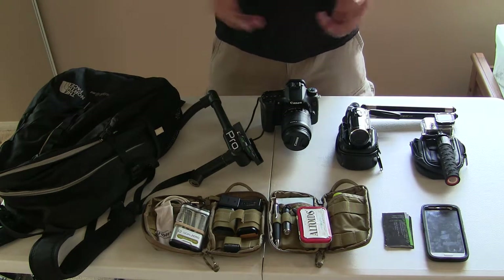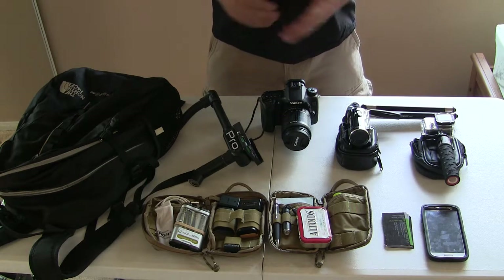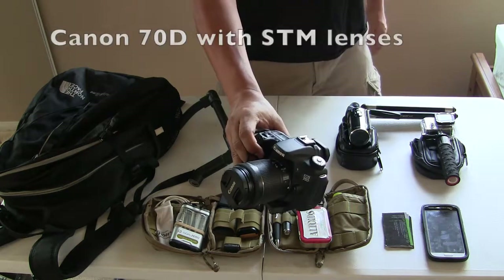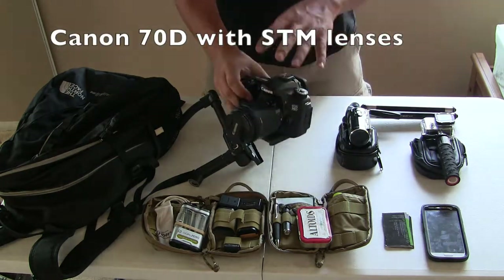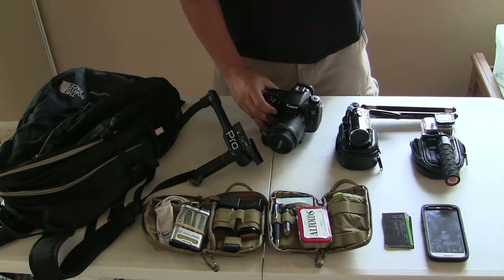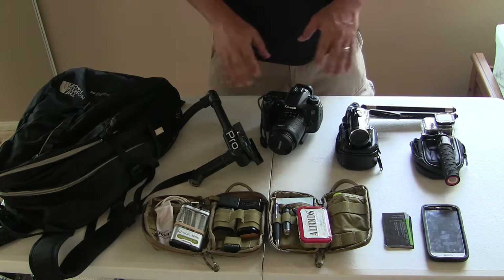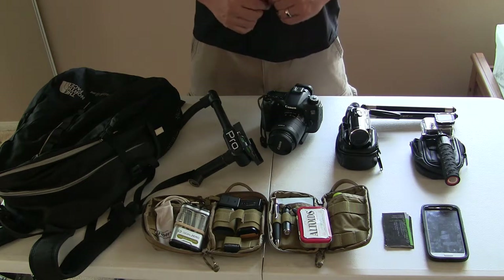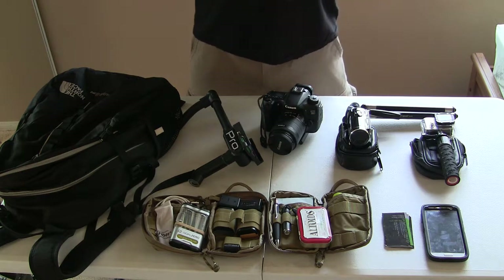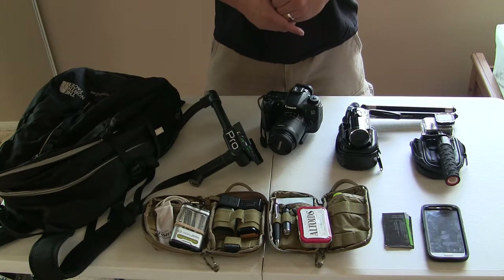The most expensive thing here is the camera and the lens — all the other stuff is just budget stuff. Every videographer and photographer needs a good camera. This is my Canon 70D, which is known for its video capabilities and awesome STM lenses. There's tons of videos on YouTube about how awesome this camera is. The Wi-Fi, the touch screen, and all the manual controls are just awesome. It's a really good camera for YouTube and videography in general — you could film a feature movie with this if you really wanted to.